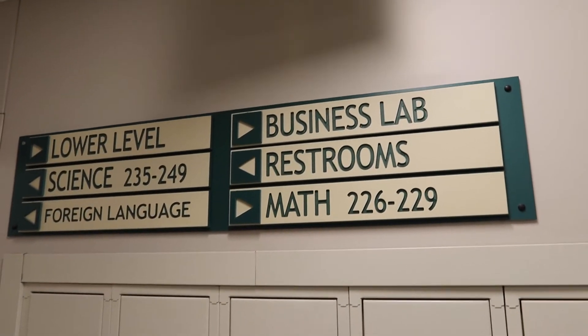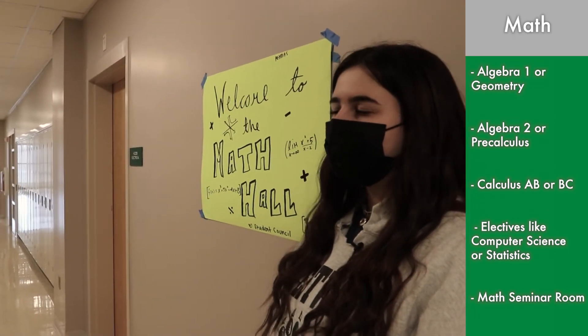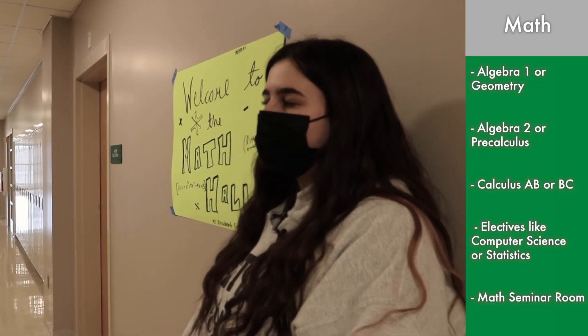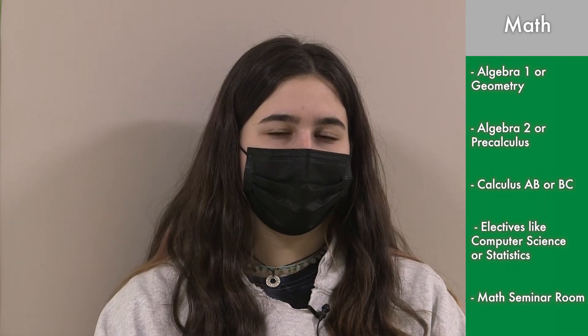This is the math wing. Freshmen can start by either taking Algebra 1 or Geometry, and then the next levels after that are Algebra 2, then Pre-Calc, then Calculus AB or BC. You can also take electives like Computer Science or Statistics. We also have a math seminar room where students can get passes from their teachers to come in and get help anytime.